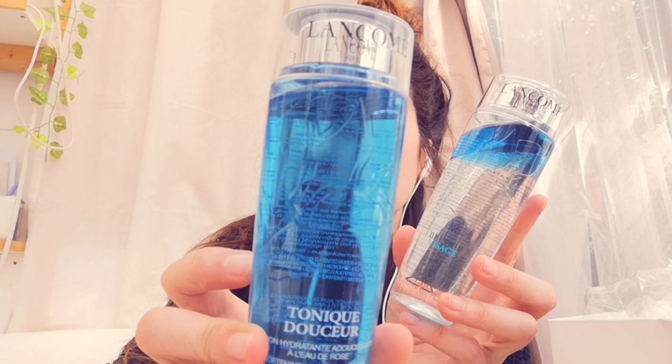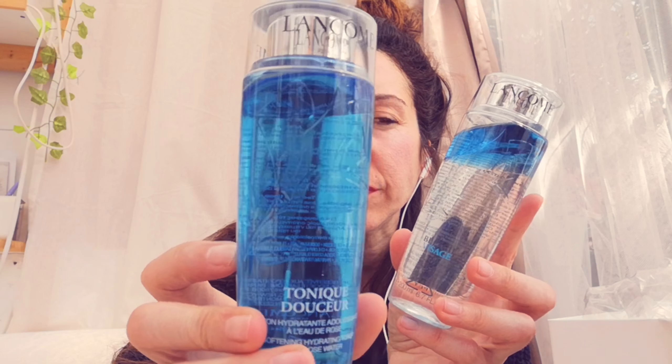The cleanser and toner - you can get bigger bottles, those are £40. These ones are £23 each. There's a blue bit floating at the top of the tonic - the toner. The face makeup remover and cleanser removes long-wear makeup, and this one says softening hydrating toner with rose water.